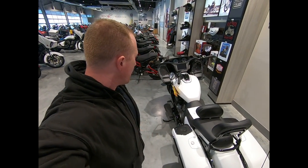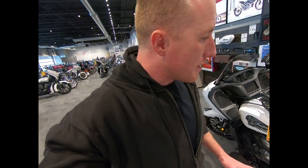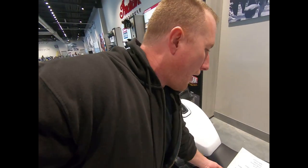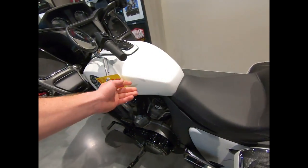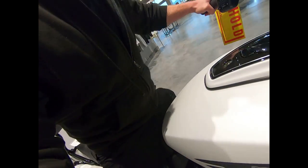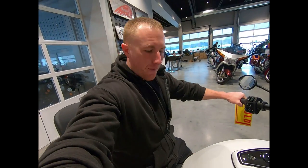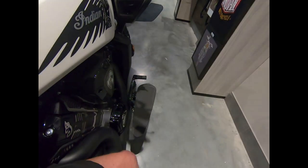I wanted to feel how the heated grips worked, and it was heated but very nice — pretty cool. And then the last thing is I got the extended reach seat. What it does is it puts me like a half inch lower to the ground, so it's even easier for me to touch.